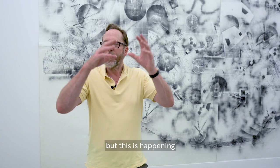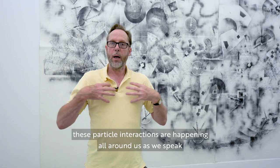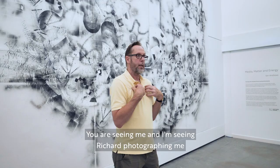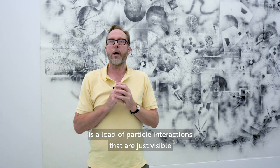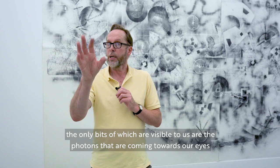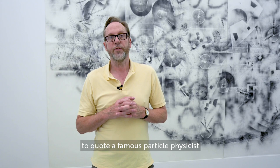But these particle interactions are happening all around us as we speak. You are seeing me and I'm seeing Richard photographing me, but what is actually here in reality is a load of particle interactions — the only bits visible to us are the photons coming towards our eyes. So we only see a fraction of reality, and reality is not what it seems, to quote a famous particle physicist.